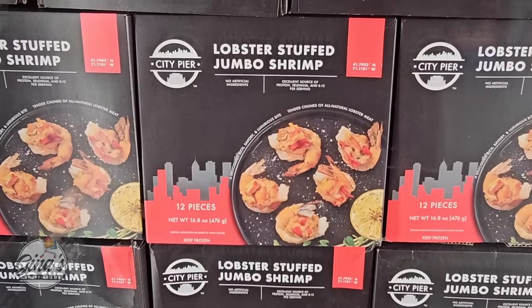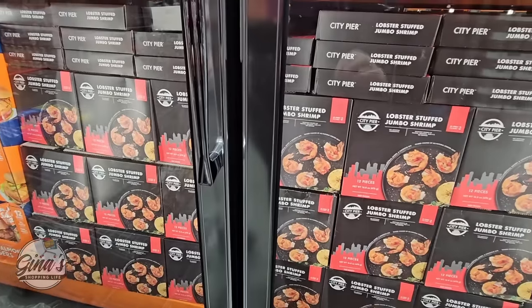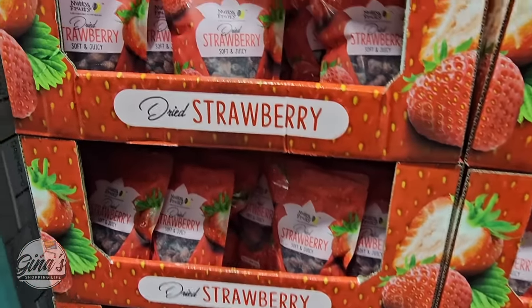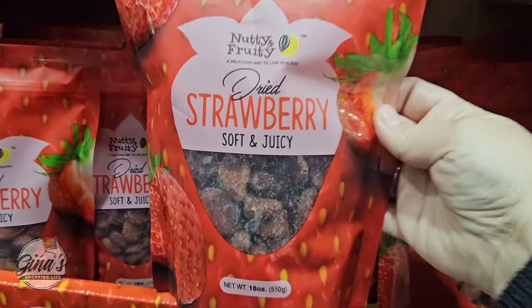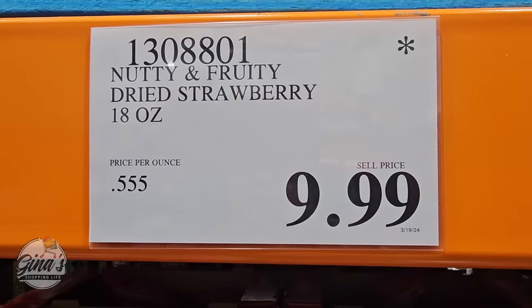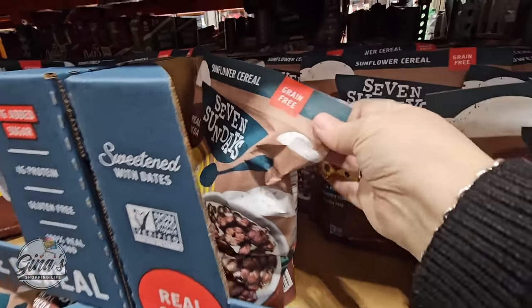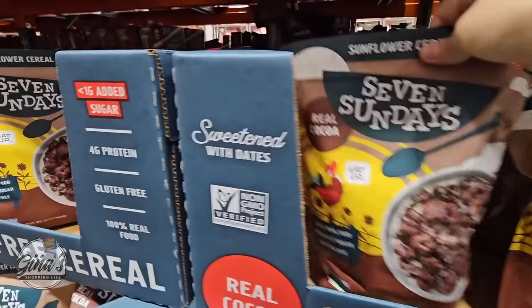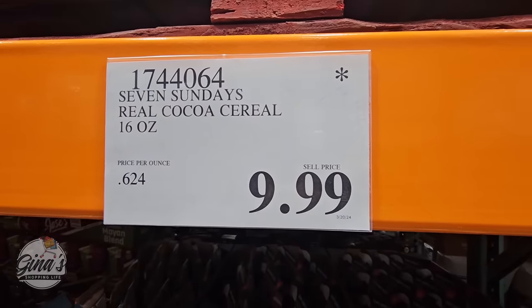The lobster stuffed jumbo shrimp is still a good price. The dried strawberries are really interesting — so many great recipes, and Costco has a good selection of dried fruit, though it's not always available. These are $9.99 with the asterisk. And the Seven Sundays cereal with cocoa has lots of positive reviews — gluten free, 4 grams of protein, less sugar than others. Also $9.99 with the asterisk, so it's going to start moving out.